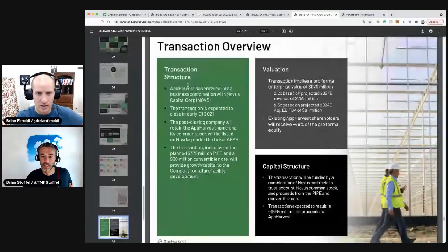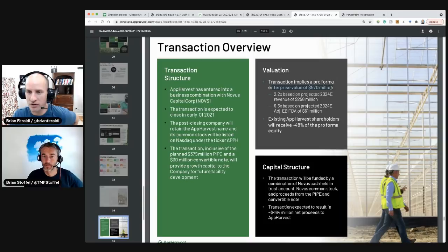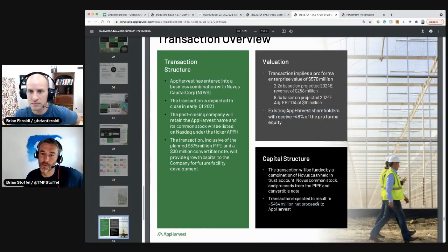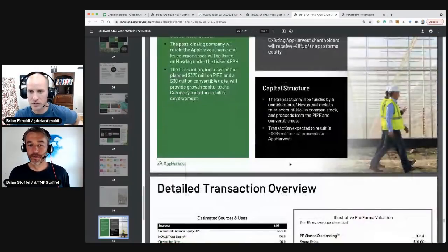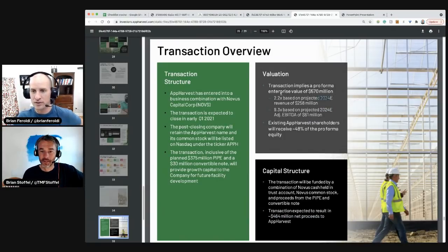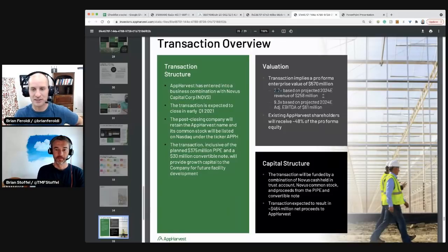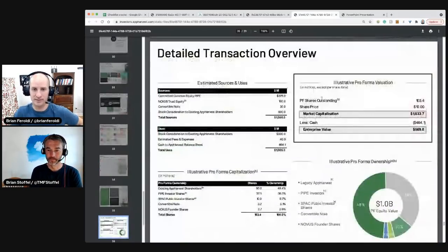It's a company I'm rooting for. It entered into a business combination with Novus Capital — closed in early 2021 — so it's a SPAC. They've got a $370 million PIPE, and a convertible note transaction implying an enterprise value of $570 million. The valuation is based on 2024 projections — 2 to 2.2 times projected revenue of $258 million. That sounds like a low multiple for a growth company, but what's the margin structure going to be? It's selling lettuce — I'd imagine pretty low margins. They've got $1 billion in total capital.